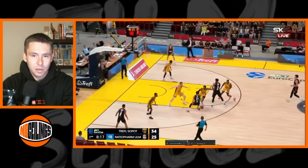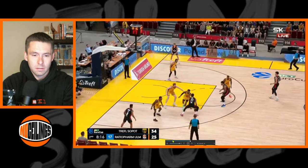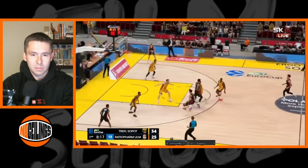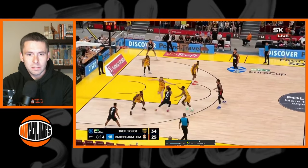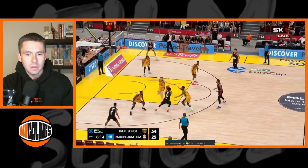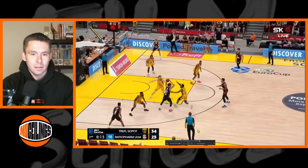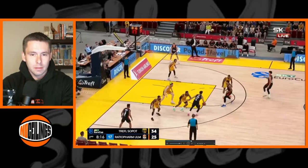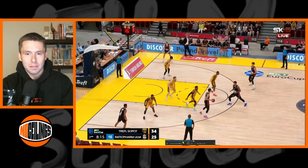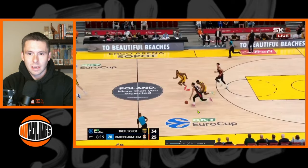As he comes off the screen, his defender gets back over and the drop defender steps up. There's a little dribble move — just simple, crisp, decisive, no wasted movement. It's not overtly flashy, but the change of pace in a tight area, lulling his defender to sleep and exploding a couple steps at a time, really toys with both defenders and makes them second-guess their positioning.